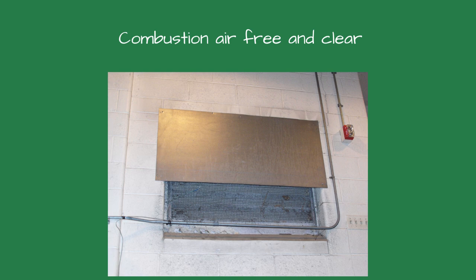Inadequate combustion air is another critical issue. Boilers need proper ventilation to operate safely and efficiently. Poor ventilation or combustion air can lead to dangerous carbon monoxide buildup and reduced efficiency. Ensure the boiler room has sufficient ventilation air according to local codes and the manufacturer's guidelines.